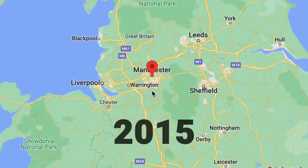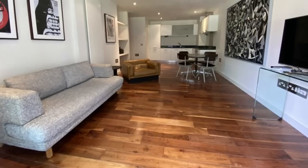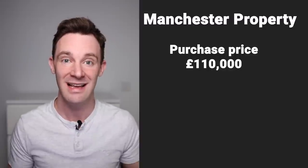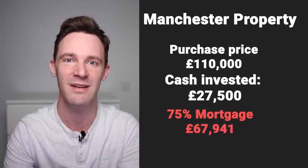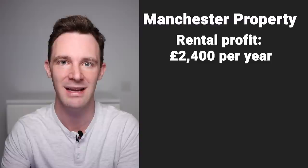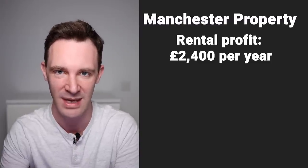At around the same time in 2015 I was considering buying a flat in central Manchester. I came across a lovely one-bedroom apartment in a great location I could have bought for £110,000, and it didn't need any work doing to it. Ignoring taxes and fees, I would have put in £27,500 with a 75% mortgage. It rented for £595 a month, so after all costs I was on track to make a profit of £200 a month — £2,400 per year.